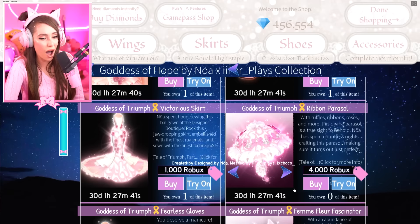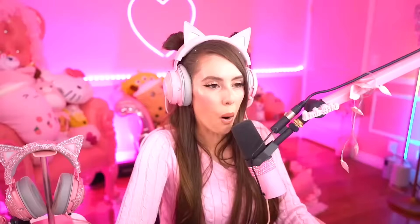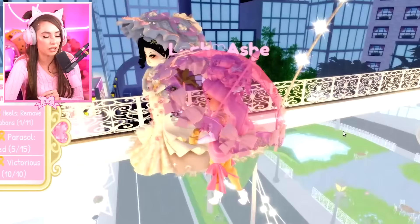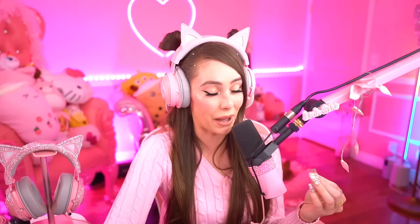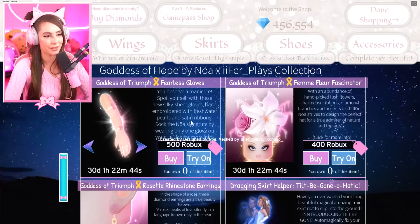This is a parasol for 4,000 Robux. We all know the parasol is one of the most iconic items in Royal High and now we have a super glamorous parasol. I'm only on the fourth toggle and I am in love. So when it's closed in your hand and you fly, it opens up. That is the cutest thing ever. This set is so beautifully detailed and that just makes it so so special.